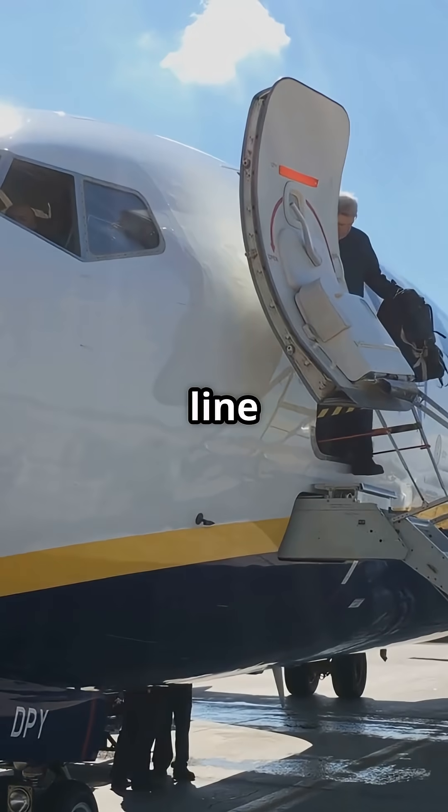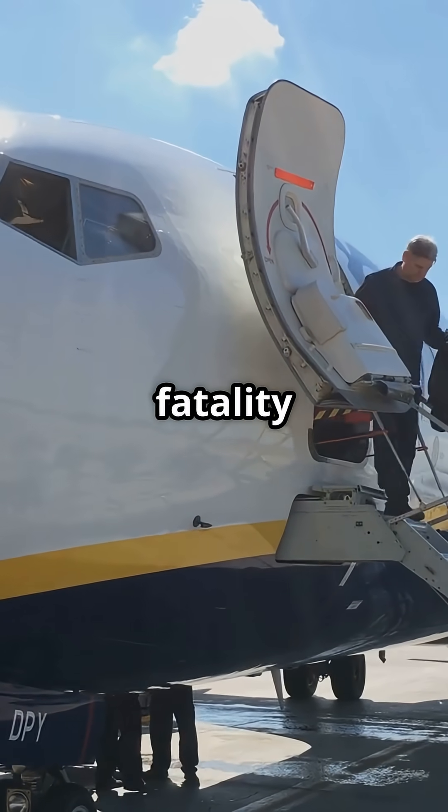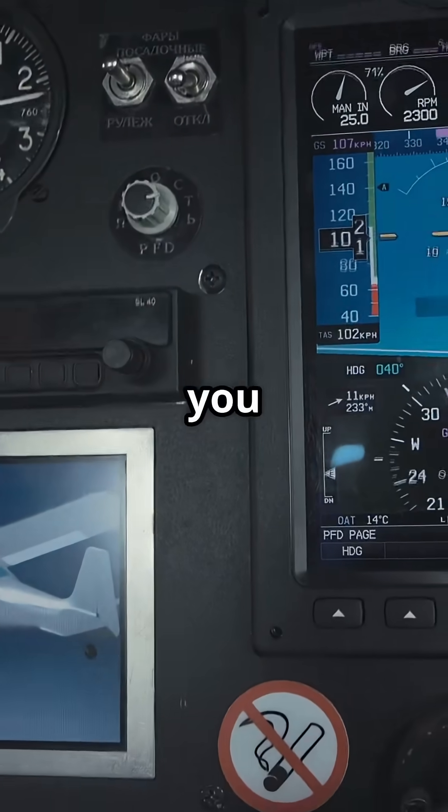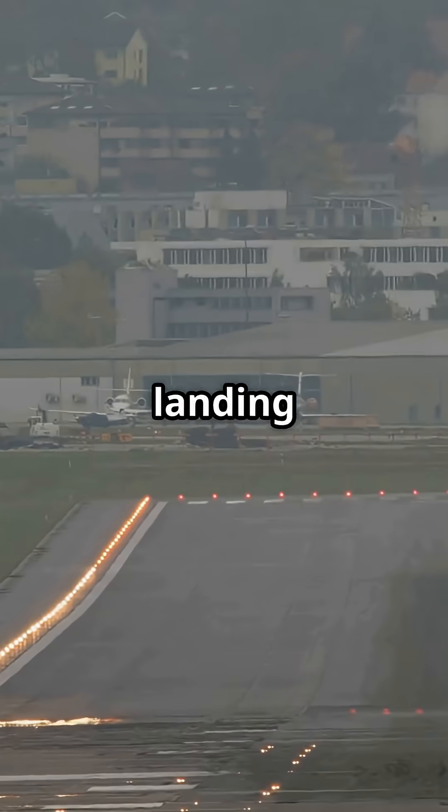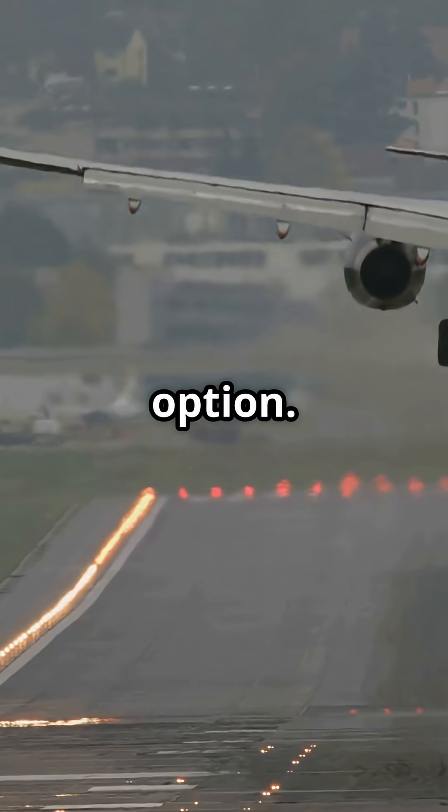And here's the bottom line: Ryanair has never had a passenger fatality in nearly 40 years. The thump you feel isn't clumsiness, it's discipline. A hard landing in a 737 isn't a mistake, it's the safest option.